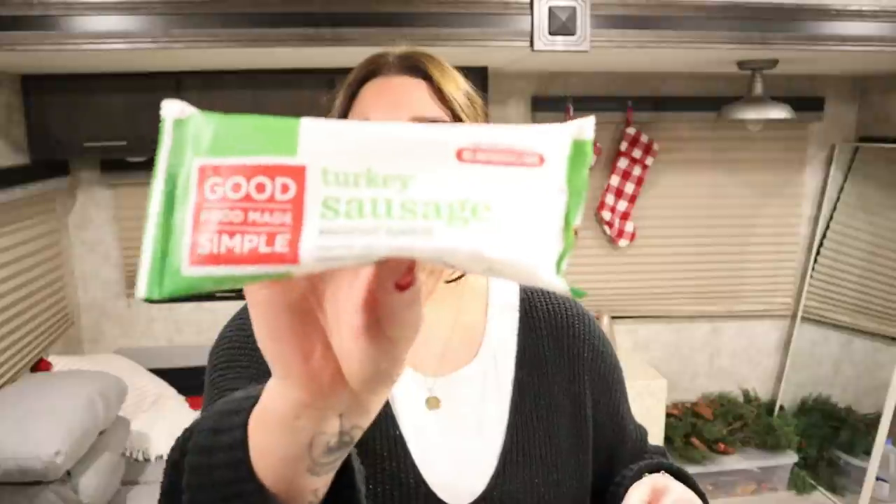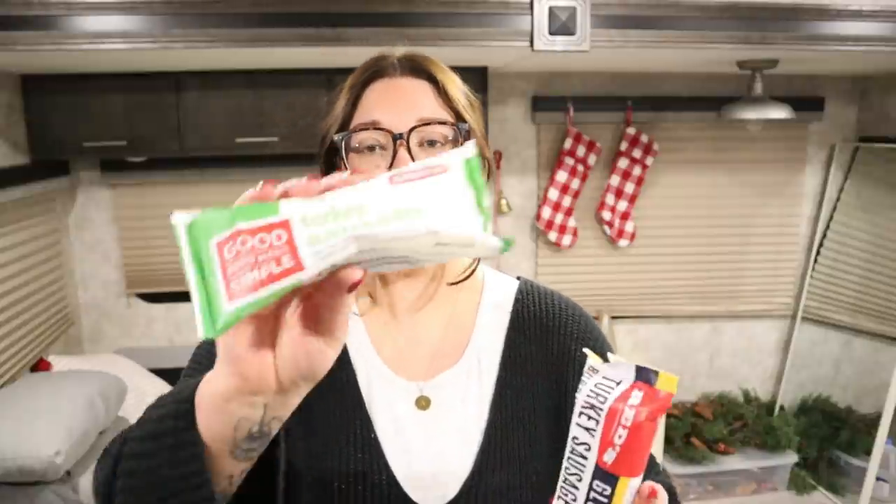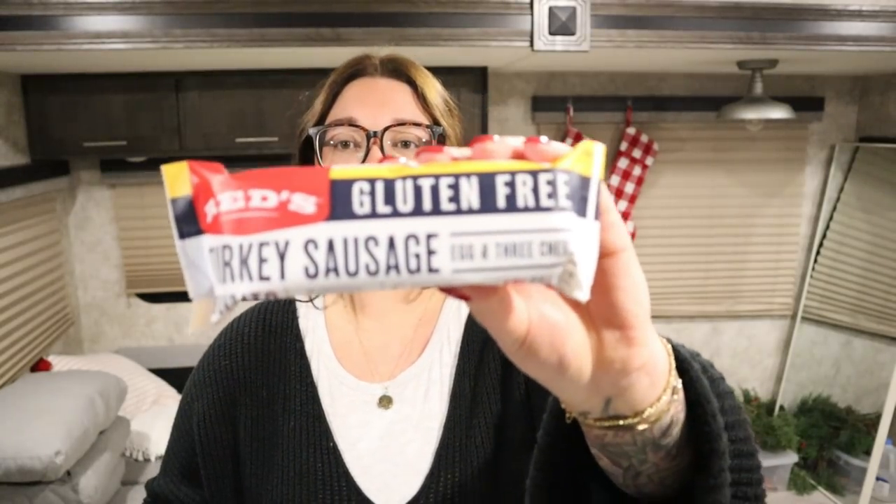I got these burritos — a turkey sausage breakfast burrito. I was thinking they'd be a lot lower in points, but they're 290 calories. The turkey sausage one is 250 calories — this one's 10 points and then the other one is 8 points, which honestly isn't that bad. I just got these for fast breakfast on the go, for when I have to go somewhere in the morning and want an easy quick breakfast.